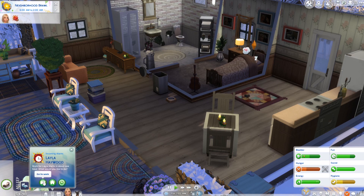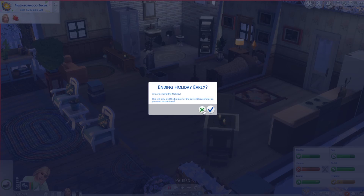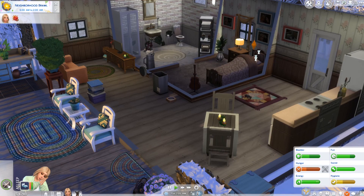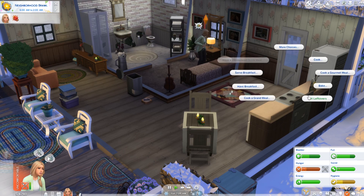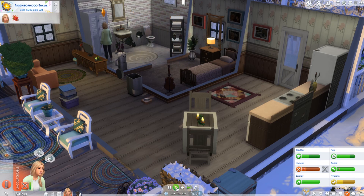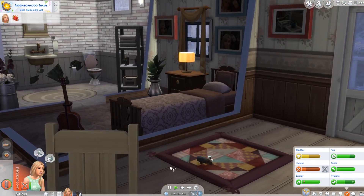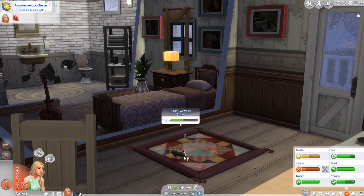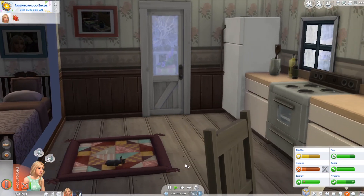So Layla is going to go to work here soon - it is neighborhood brawl. So we need to wake her up, have her take a shower, get some leftovers, and she can fill the bowl and call Rusty to come and eat. Guys, look how small he is. Oh, he's so cute. I love this so much.